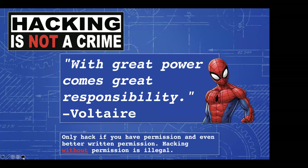I share this slide each semester to let my students know: only hack if you have permission — even better, written permission. Hacking without permission is illegal. It reminds me of a quote I first heard from Spider-Man's Uncle Ben: 'With great power comes great responsibility.' Found out later it was a Voltaire quote, and even later that it was originally someone else. It's a good one to share. If you want to be a pen tester, there are a lot of good opportunities to learn and practice without getting in trouble, because getting caught hacking into a system illegally could prevent you from getting any kind of security or IT job.